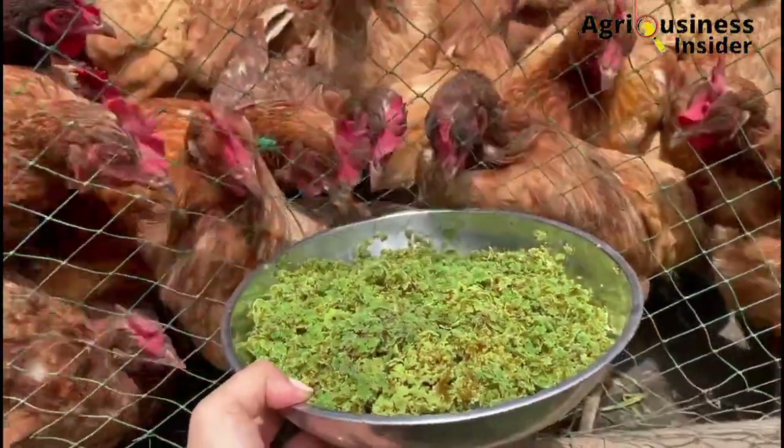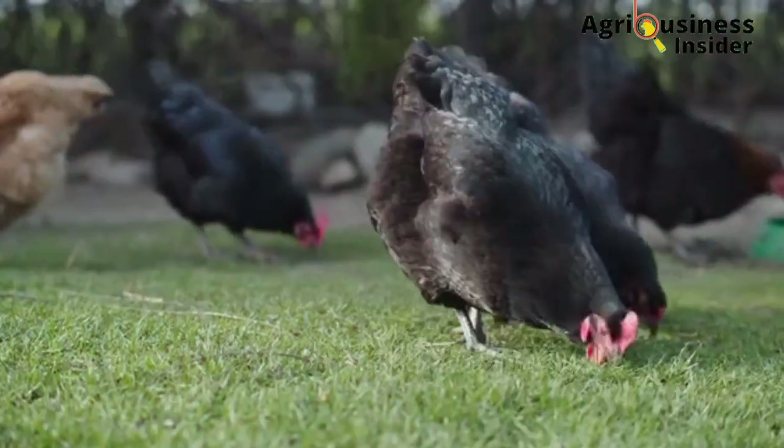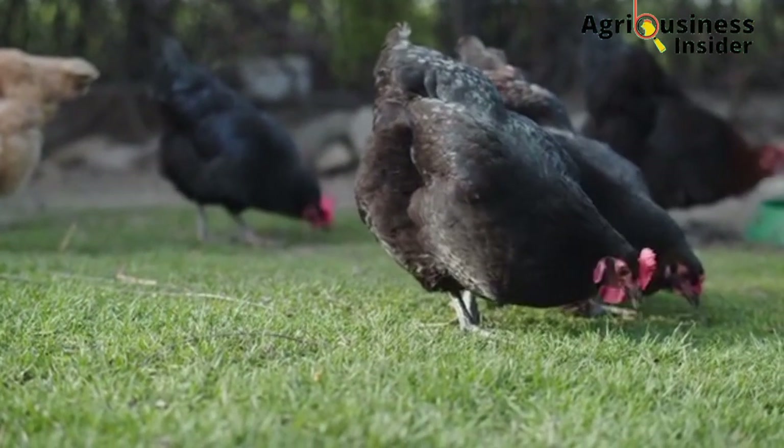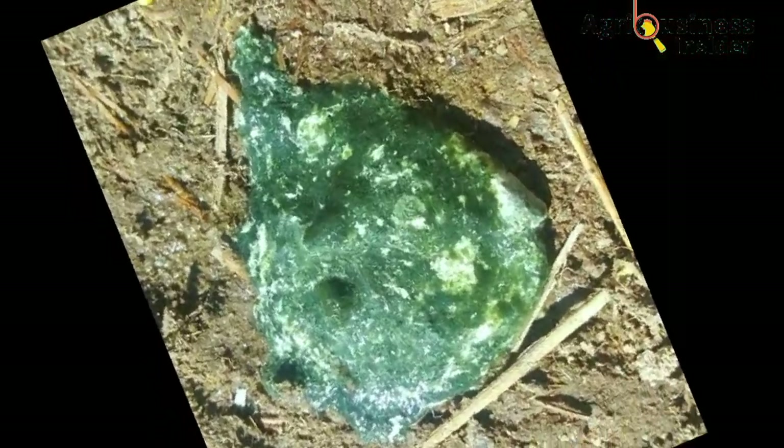Number two is about the type of diet. Feeding chickens a lot of green vegetables, or if they feed on a lot of green pasture, you will find that the poop will turn greenish.